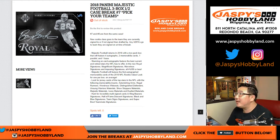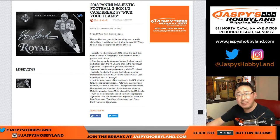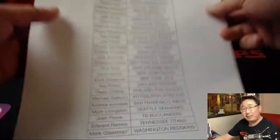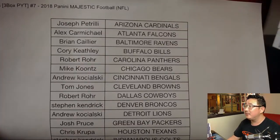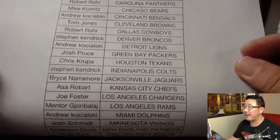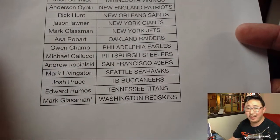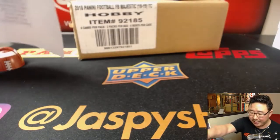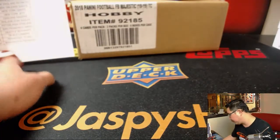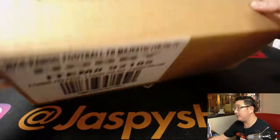Good evening, everyone. Joe for jazpieshobbyland.com doing a half case from a fresh case — 2018 Panini Majestic football, break number seven, pick your team seven. People admiring the majesty of Majestic are these folks right here on a Thursday night. First half of a fresh case. I don't have any more breaks to post, but I think we're getting more, so just keep checking on jazpieshobbyland.com. Good luck.